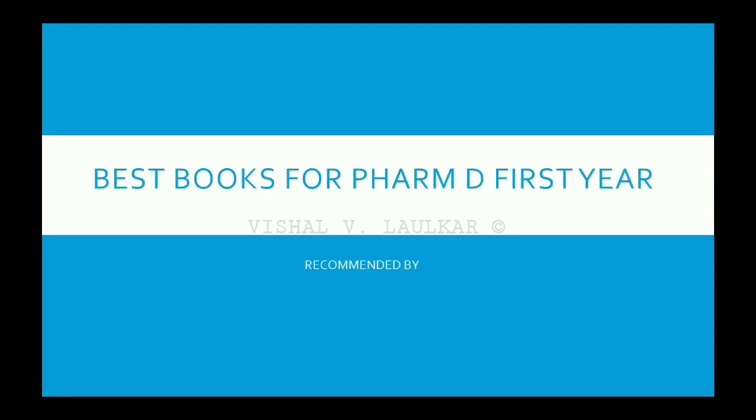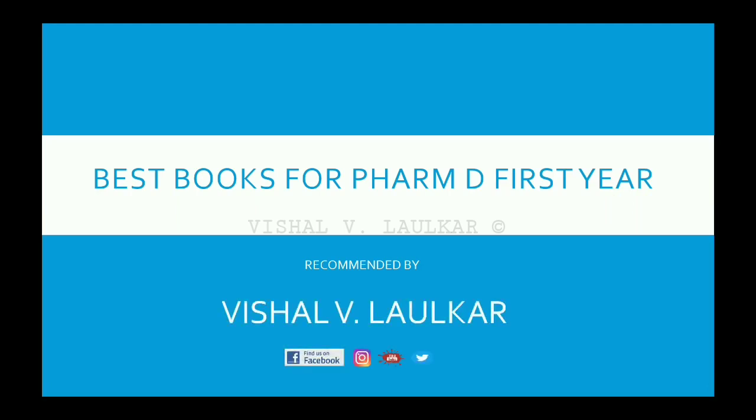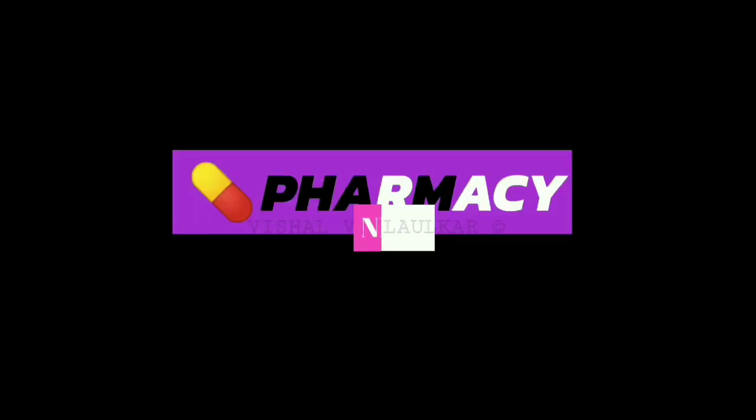Hey friends, in this video I will suggest some important books for all subjects of first year PharmD. With the use of these books you can easily score much more, so don't forget to share this video with all of your loved ones and do like, share and subscribe.